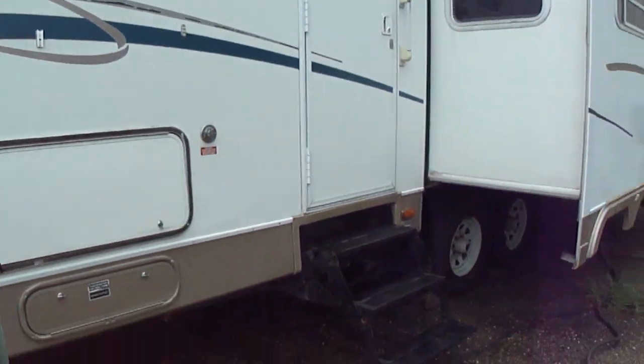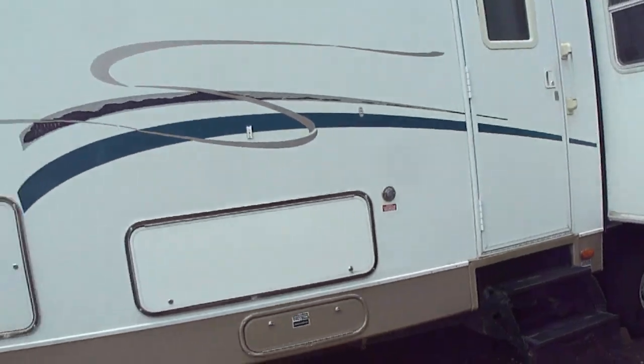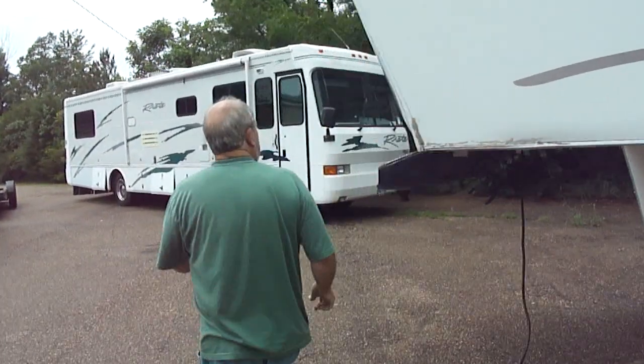Look at the tires. It has a good set of tires. Tires were replaced about six months ago — good looking, nice tires. Come around the front here.